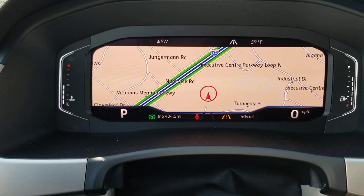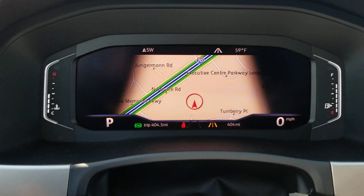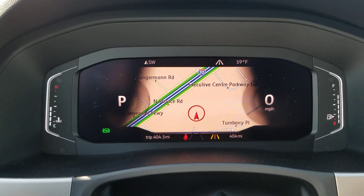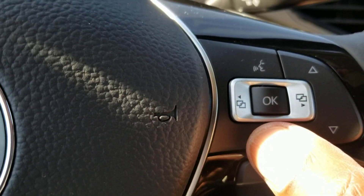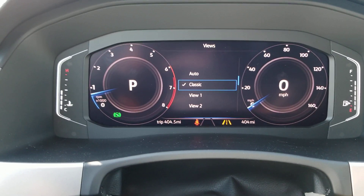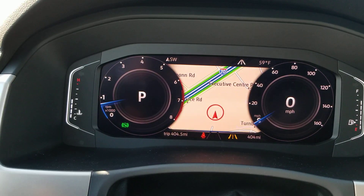Volkswagen's digital instrument cluster right there with three standard views: your widescreen, your crop screen, and your dial screen. There's also a back menu when touching and holding the view button here, where you can actually change what is displayed in those dials.